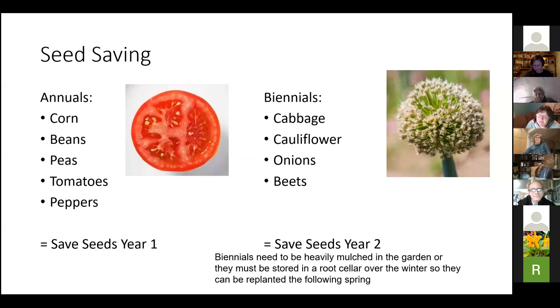Biennials, on the other hand, can be a little bit trickier because they typically don't produce seeds until the second year. Things like cabbages, cauliflower, onions, beets, and carrots are all a little bit trickier because they typically aren't going to survive our winters here. They have to be dug up and put in a root cellar for the winter, or you have to heavily mulch them to try to get them to overwinter. Sometimes onions, especially onion sets, will flower and produce seed the first year, but for the most part these really more naturally want to do that the second year.